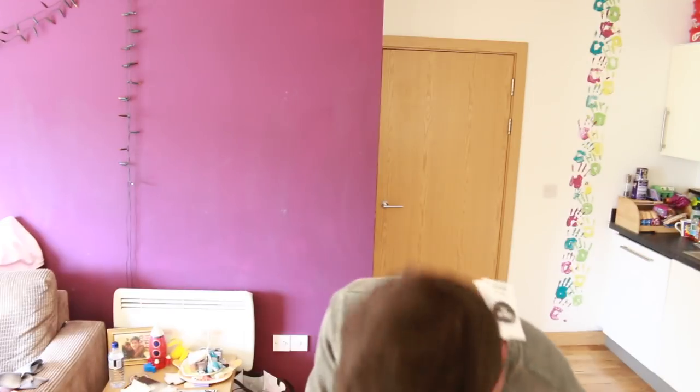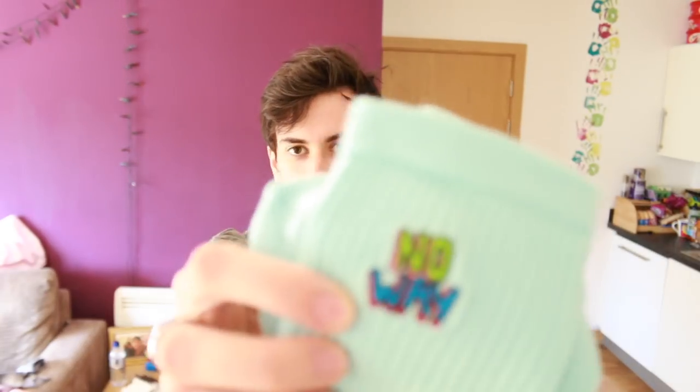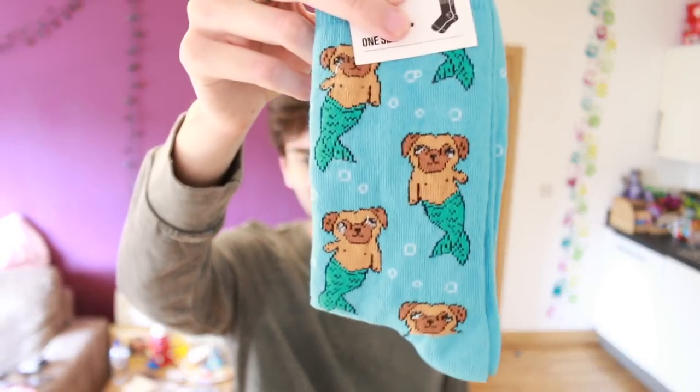I'm going to show you the socks. I can't have boring socks — the ones I'm wearing today have little turtles on and say 'turtley amazing'. I like my socks to be a bit fun. I got these blue ones, and then I got these ones which have a little milkshake on — I really like this colour, I want a t-shirt or jumper in this colour. And then I got pug mermaids. I'll wear them but I have no idea why I bought them — there's just something about them, they're so weird. They're just socks, I won't try them on.